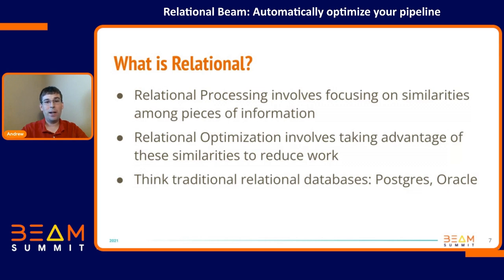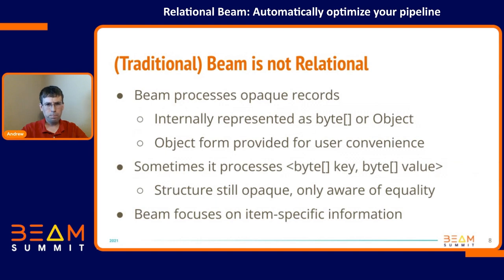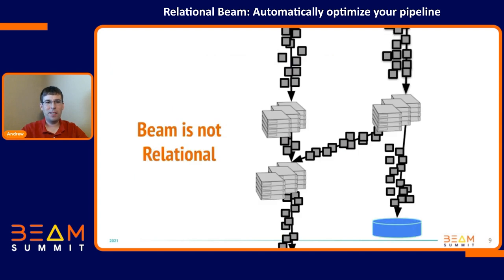Beam is much more limited, but we can get some of this stuff. Traditionally, Beam just processes byte arrays — everything's a byte array. We provide a convenience method called a coder that allows you to represent that as an object, but Beam doesn't know anything about your object. Sometimes we get fancy and have grouped-by keys with a byte array of a key and a byte array of value. It's very focused on item-specific information. For the key-value case, it's considering which keys are identical, but not really looking beyond that. This is sort of how Beam sees your pipeline — it's not relational. There are opaque boxes of data that come in, do some processing, and spit out another opaque box.